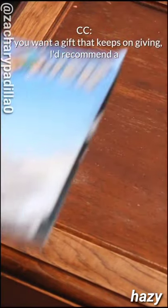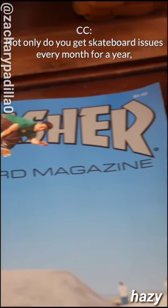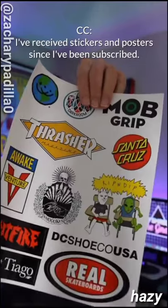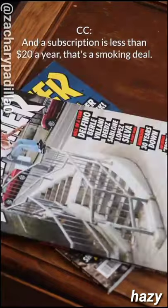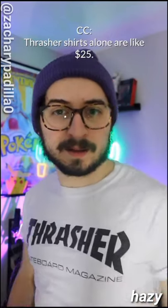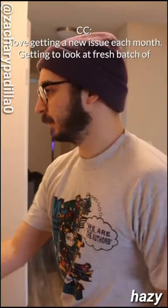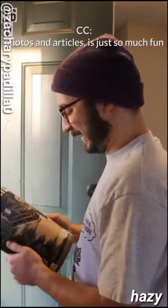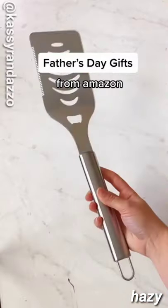Holiday gift guide part three: if you want a gift that keeps on giving, I'd recommend a Thrasher magazine subscription. Not only do you get skateboard issues every month for a year, but they often throw in additional gifts — I've received stickers and posters since subscribing. You also get a free t-shirt when you subscribe, and it's less than $20 a year. Thrasher shirts alone are like $25, so it's a great deal. Whoever you give this to will love it and think of you each time they get a new issue.